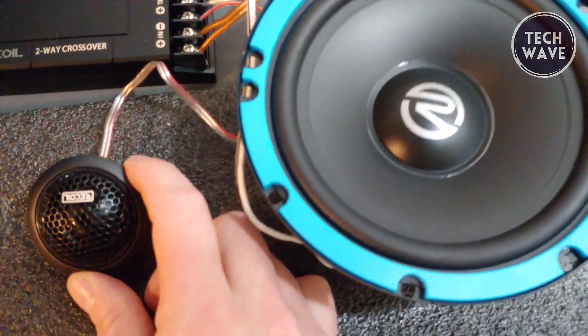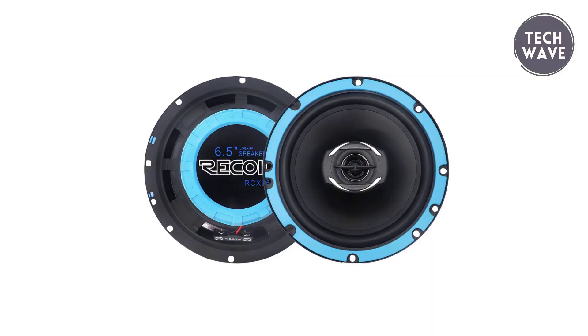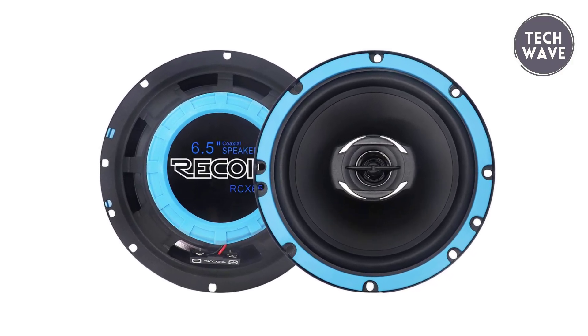The ferrite magnet motor, compact yet powerful, creates a robust magnetic field fitting seamlessly into various applications. Transform your car audio experience with Recoil's REM 65 Echo Series, where power, flexibility, and precision converge to redefine your journey.